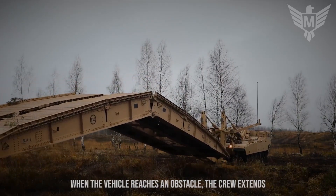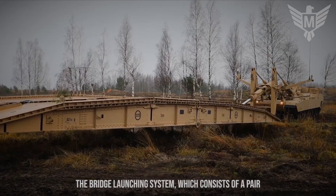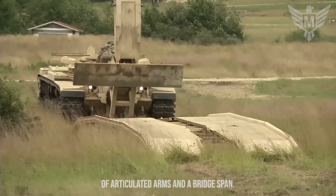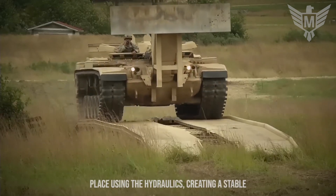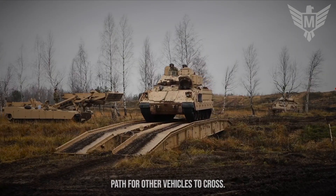When the vehicle reaches an obstacle, the crew extends the bridge launching system, which consists of a pair of articulated arms and a bridge span. The bridge is unfolded and lowered into place using hydraulics, creating a stable path for other vehicles to cross.